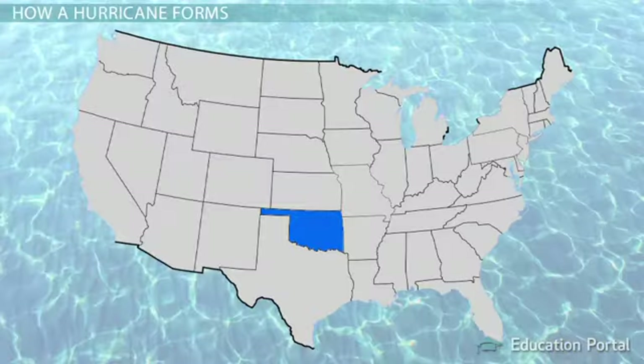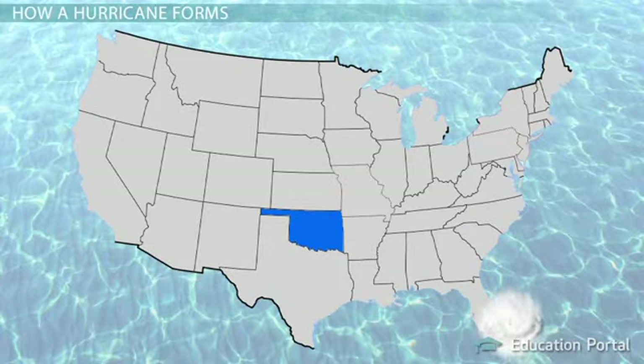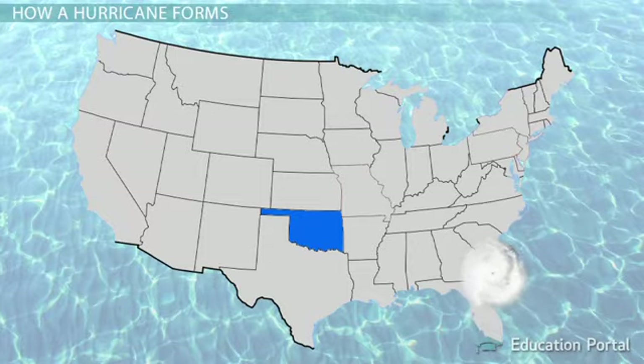Think about Oklahoma again — no hurricanes. This is because Oklahoma is too far inland. A hurricane needs a continuous supply of energy to soldier on, so once it hits land and quickly runs out of fuel, it has no hopes of making it much farther inland than the states that border the Gulf of Mexico and the Atlantic Ocean.